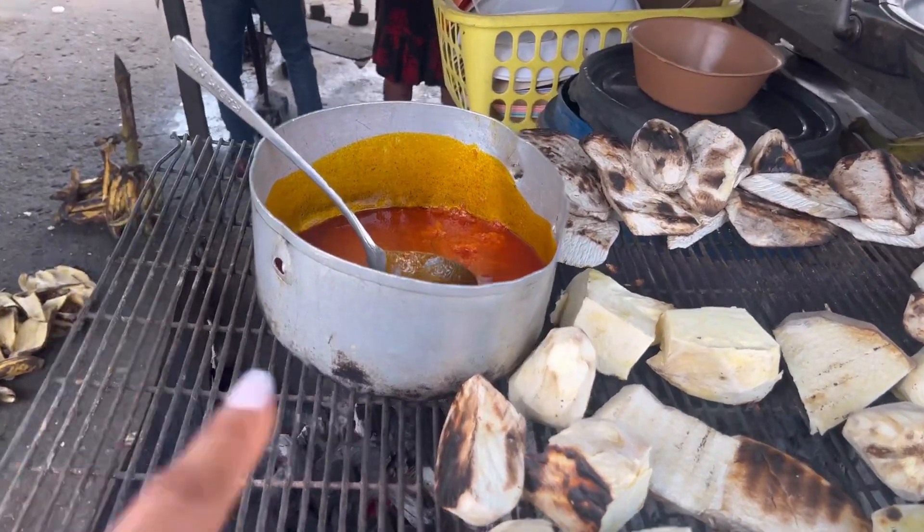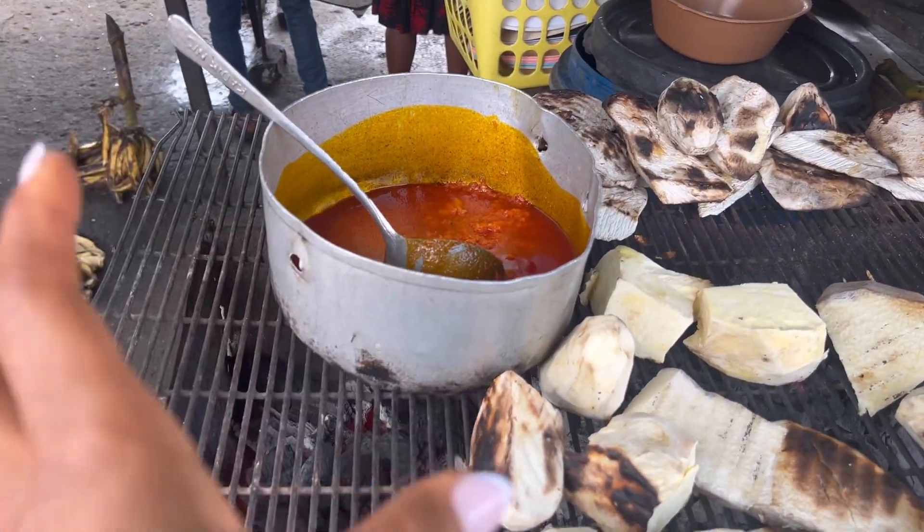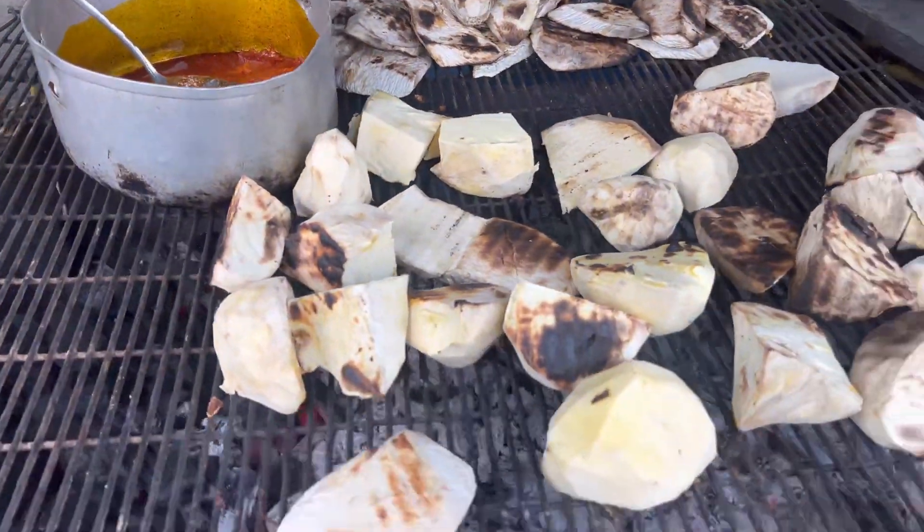Port Harcourt food to be precise. Bole is always served with this delicious palm oil tomato sauce. You need to really try this.